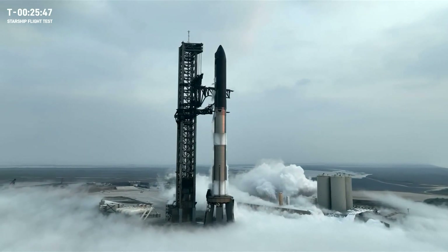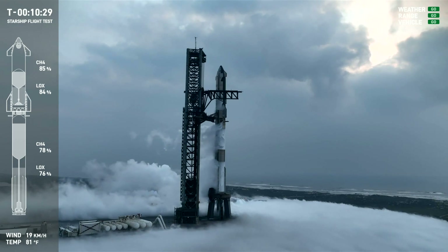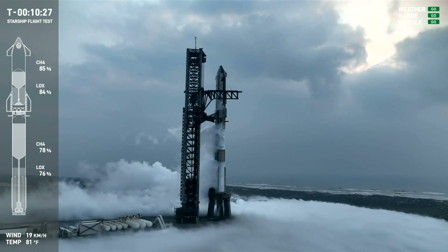We plan to reuse boosters and ships as we do today with Falcon 9 and Falcon Heavy boosters. We've landed for launch so far. The pad itself is getting ready.